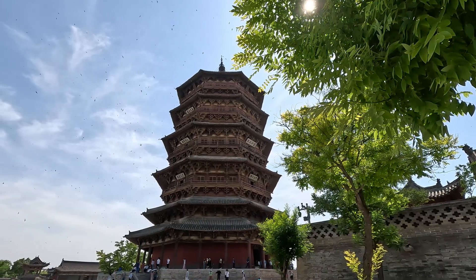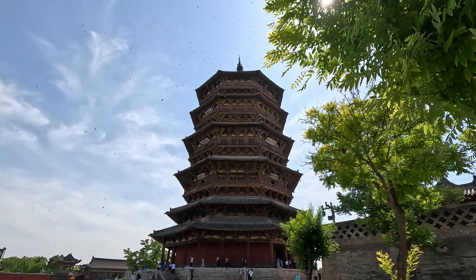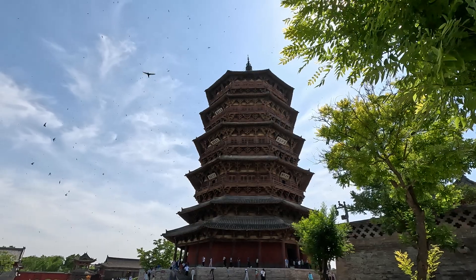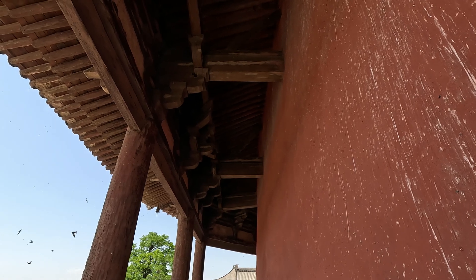Many birds are flying here, and their nests are built under the eaves. It is their presence that reduces the damage to wood by pests.